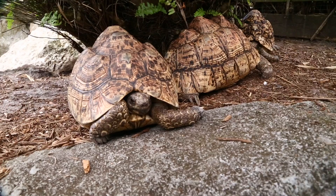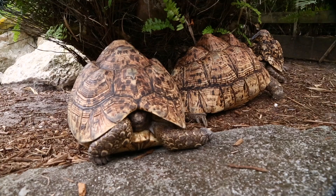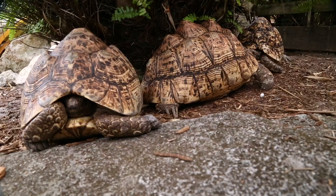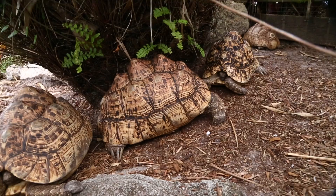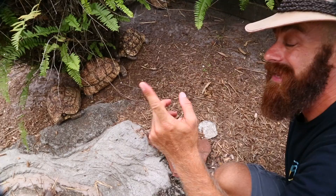First up is the leopard tortoise — Stigmachelys pardalis babcocki, and there's also Pardalis pardalis, but now I think they've combined them into just one species. These guys live in East Africa, from Ethiopia all the way down to South Africa, so they have a huge range. Some of them actually encounter really cold temperatures, and interestingly not too much high humidity.